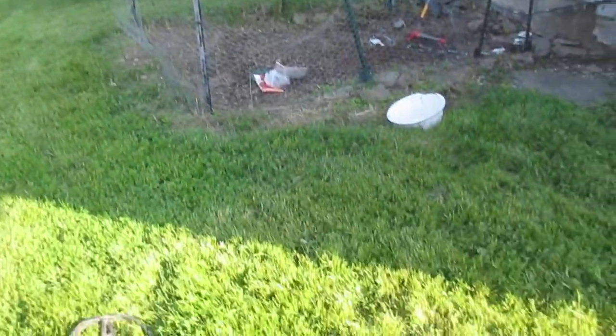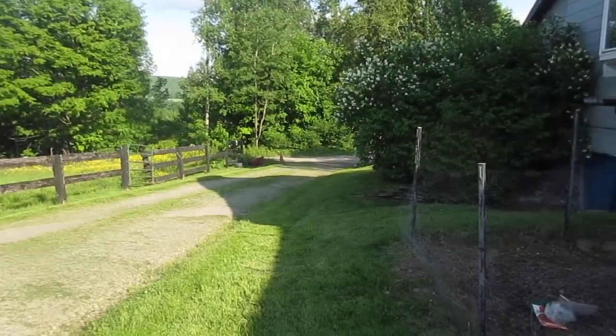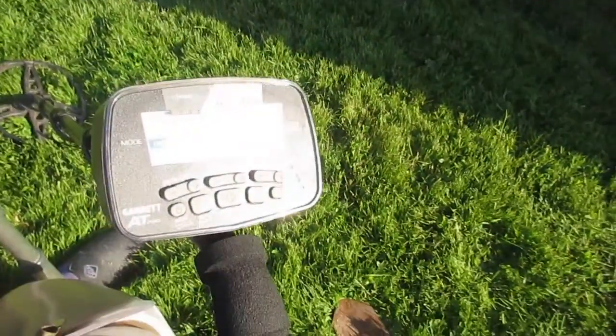Hey guys, it's Lady Digger in PA. Beautiful, beautiful day today. It's the 1st of June, 2017 or 18. Wonderful. I'm out here metal detecting from the wheelchair.